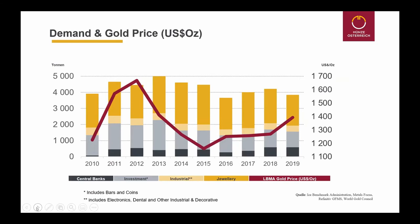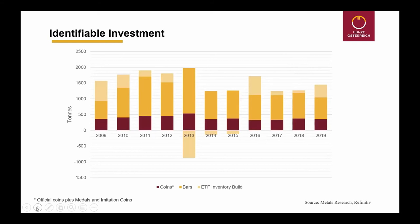This chart shows the demand correlated to the gold price. What you see immediately is that the physical demand is completely unrelated to the development of the gold price in the last 10 years. The price is mostly related to the ETFs. The red line changes significantly, but it has nearly no correlation at all to the physical demand in the market.